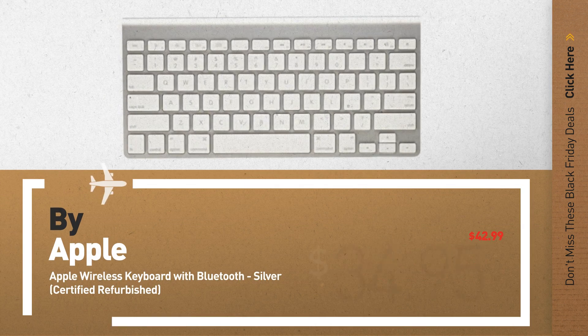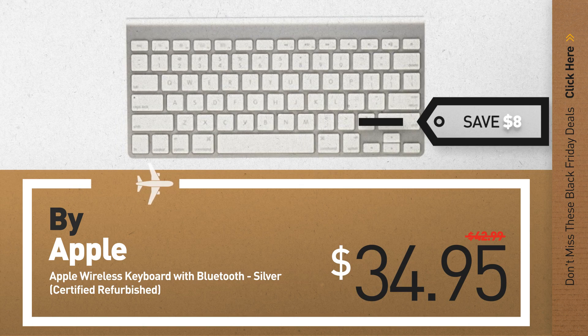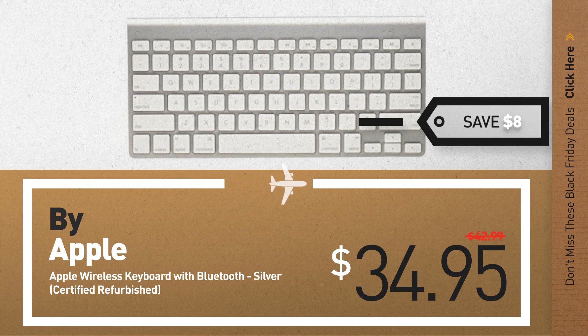Number 2, another great product by Apple. Available now on Amazon only at $34.95.